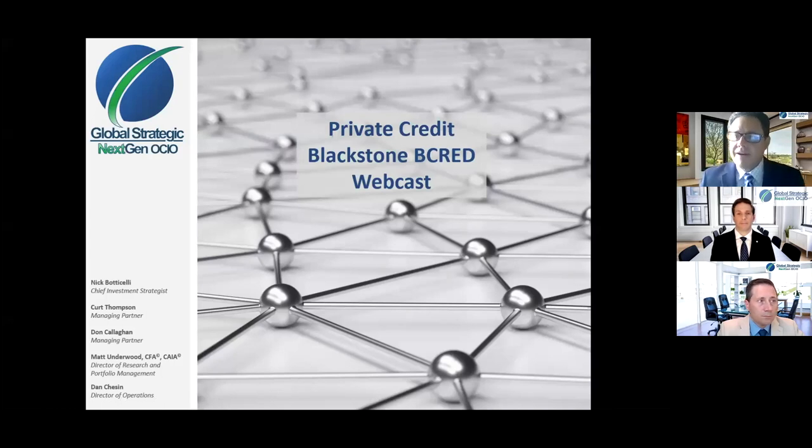Hi, good morning. I'm Kurt Thompson, the Managing Partner of Global Strategic, and with me today are Nick Botticelli, our Chief Investment Strategist, and Matt Underwood, our Director of Research.